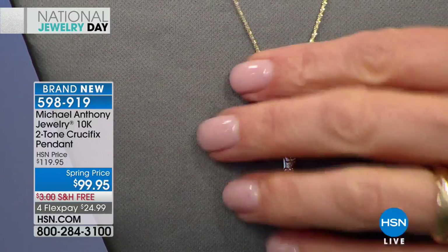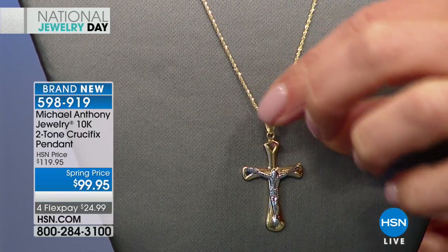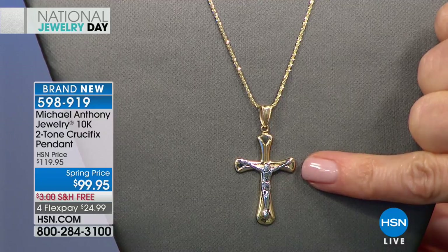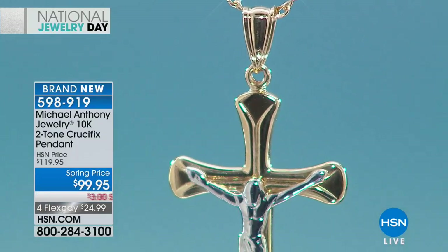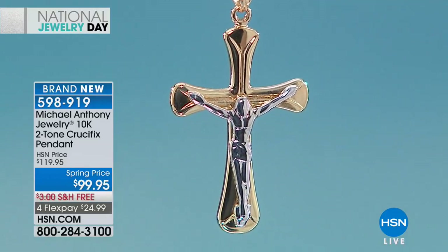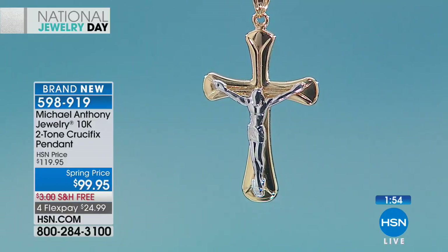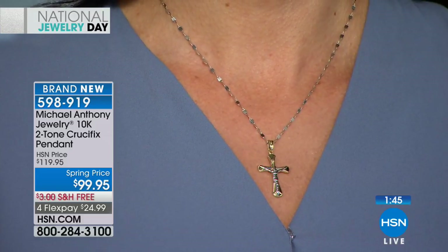This is solid 10-karat gold so you feel the weight in the piece. The back is fully high polished. You have the crucifix and also the symbol of Jesus on the cross done in a different tone — both white gold and yellow gold together. Jesus sort of stands out in three dimensions: you can see his outstretched arms, his crossed ankles, with the 10-karat gold providing the perfect backdrop. The white gold piece is rhodium-plated. Magnificent piece, very wearable.